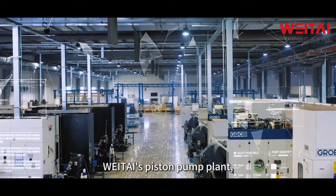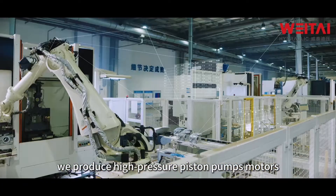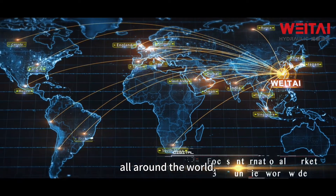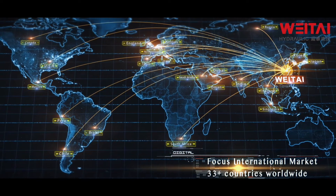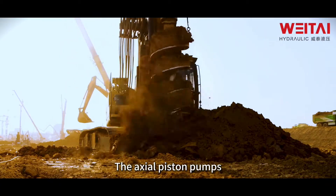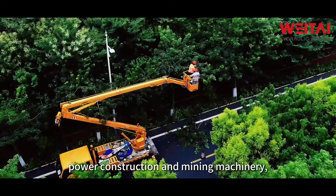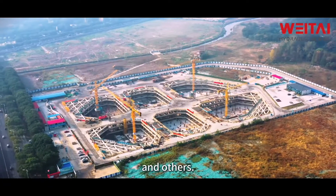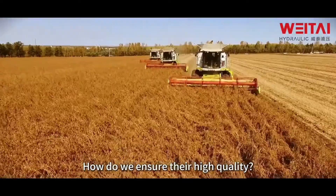At our high-pressure piston pump plant, we produce high-pressure piston pumps and motors that drive industries all around the world. The piston pumps power construction and mining machinery, agriculture and industrial machinery, and more. How do we ensure they are high quality?